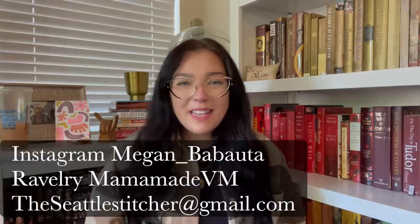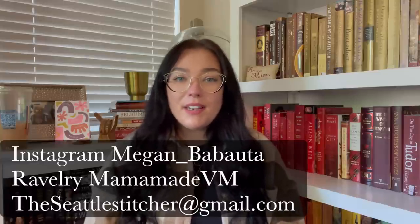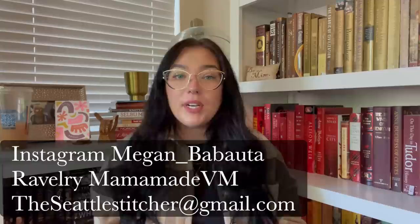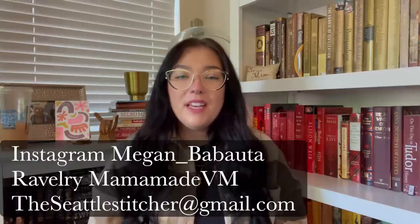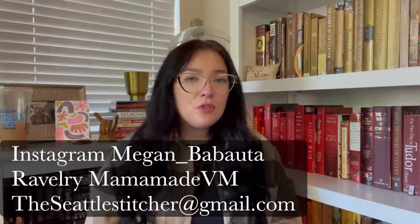Hi everyone! Welcome back to another episode of the Seattle Stitcher. My name is Megan. You can find me on Instagram as Megan underscore Babauta, on Ravelry as MamaMadeVM, and you can email me at theseattlestitcher at gmail.com. Any other social media links I'll try to put in the description below. If you can't find them, email me and I'll send you whatever you're looking for.